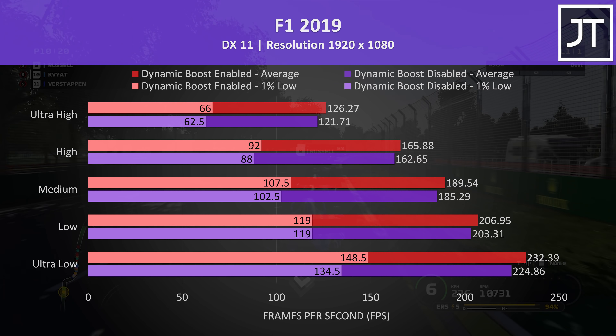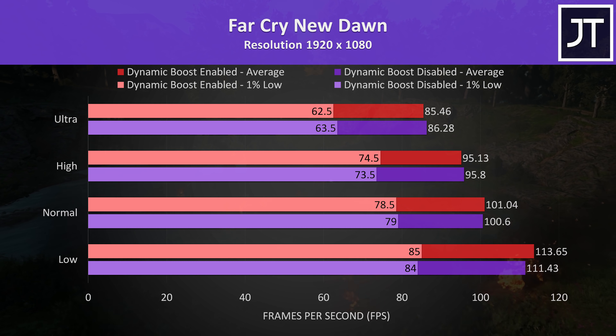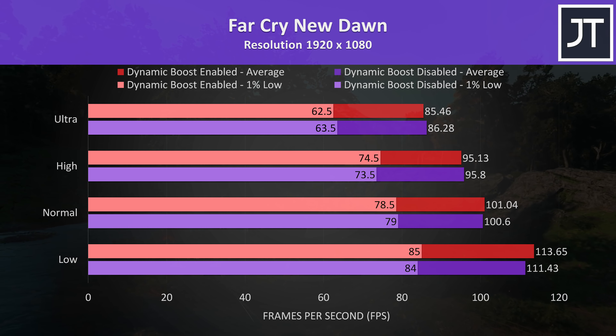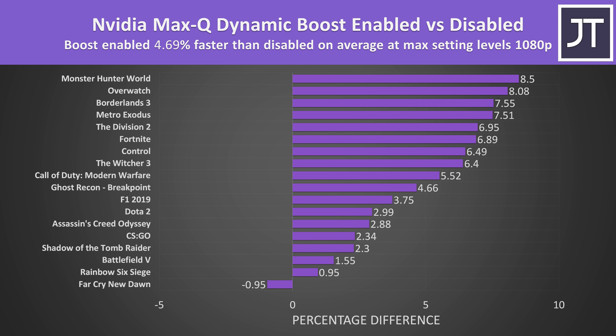Monster Hunter World saw the largest improvement out of all 18 games tested with dynamic boost enabled — an 8.5% higher average FPS with the highest setting preset, and an even larger 20% improvement to 1% low performance, with smaller changes at lower setting levels. Borderlands 3 was tested using the game's benchmark. There was an above-average 7.5% increase to average FPS with the highest setting preset and less of a difference at lower levels. 1% low values went either way but in most cases are within margin of error.